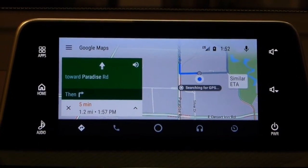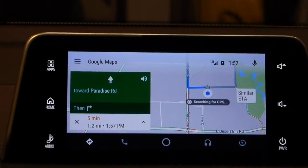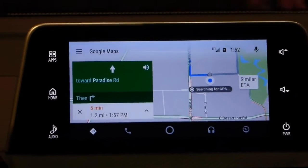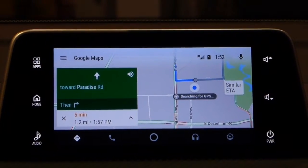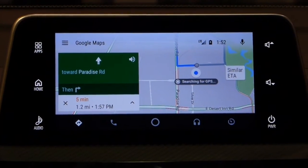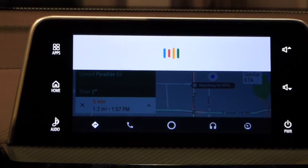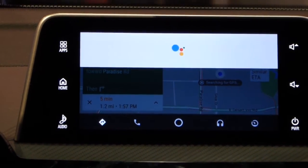I can select one of these and add it to the route. Now it's changed the route — it's taking me to the gas station first. If this was a real car and we were really driving, we would navigate and then navigation would stop. But since we are on a floor where we are not allowed to drive, I'll just cancel navigation with voice. Hey Google, cancel navigation. Stopping navigation.